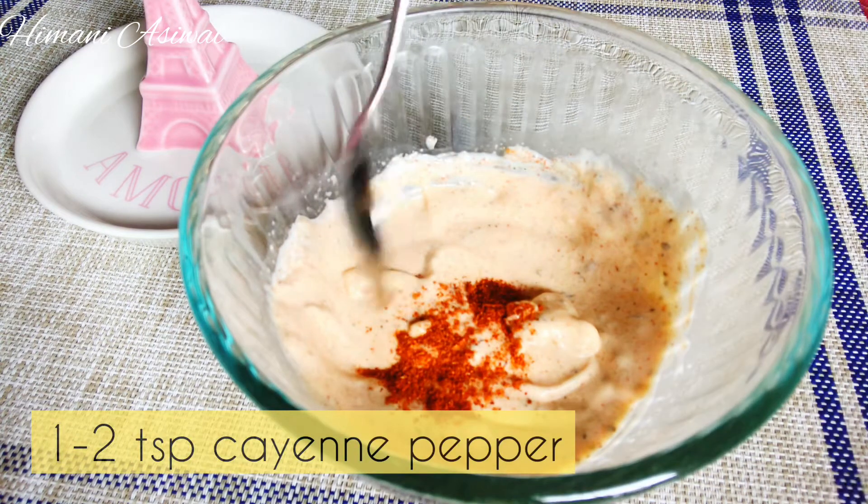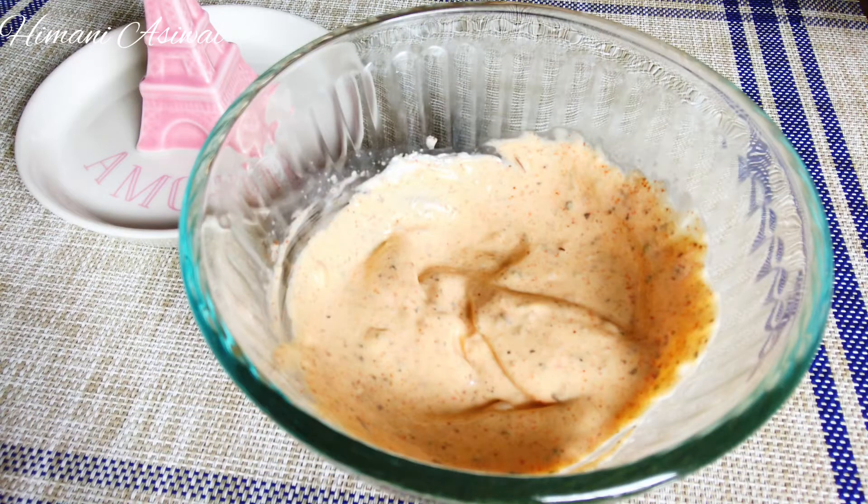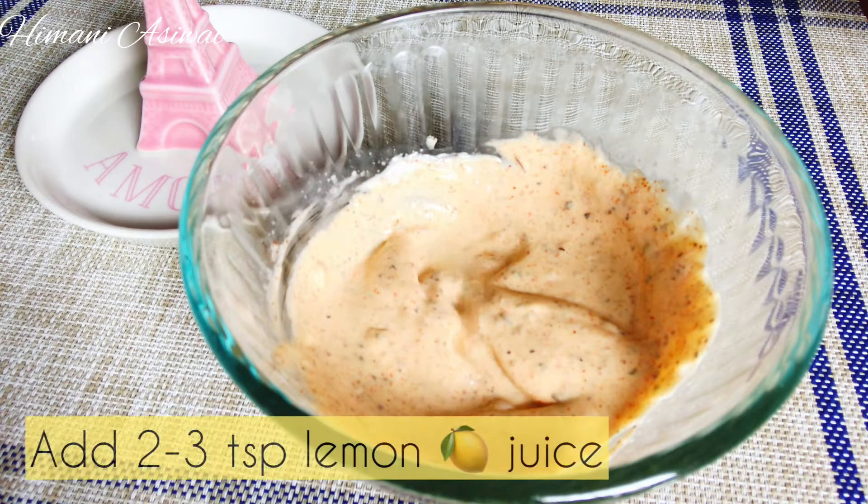Add cayenne pepper — it is optional. Adjust the spice powders according to your taste and preferences. At last, add lemon juice to give a tangy flavour to the sauce.